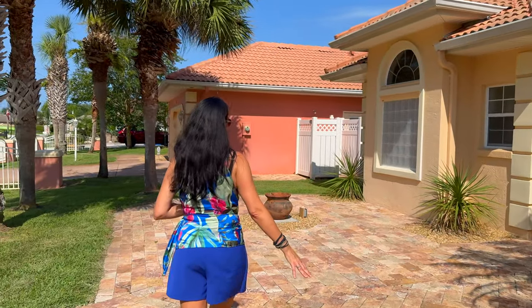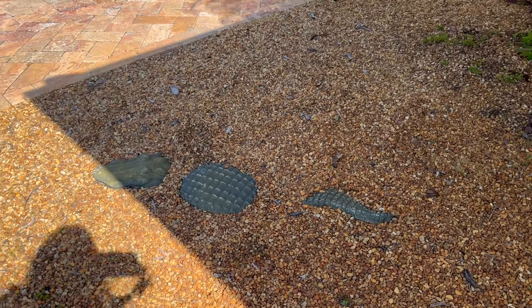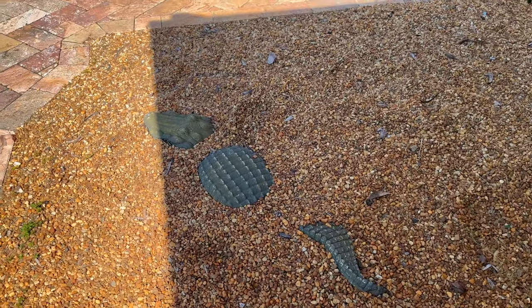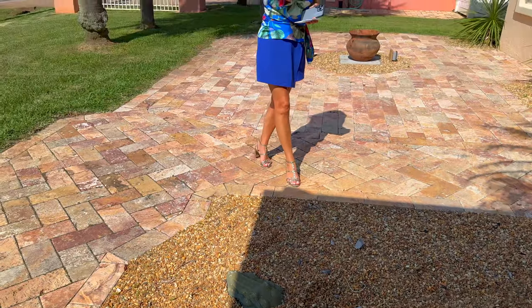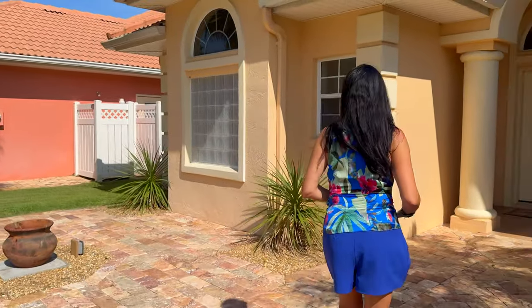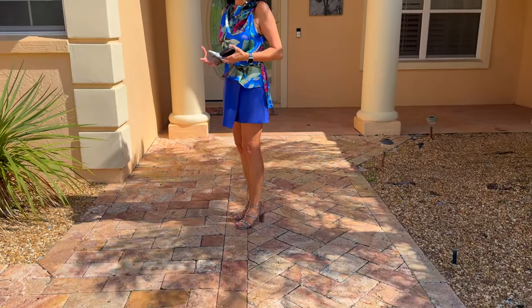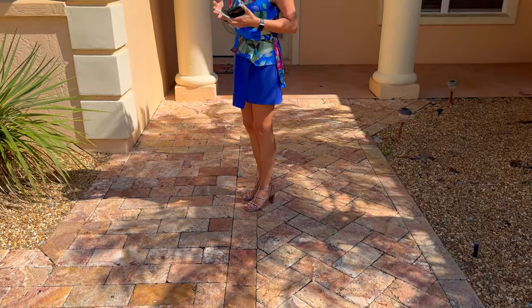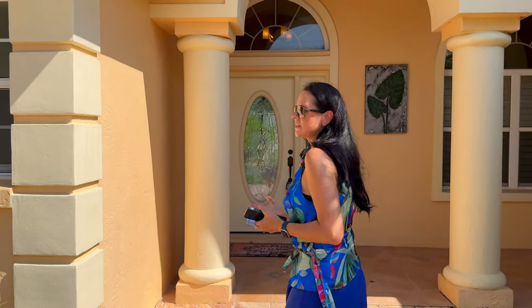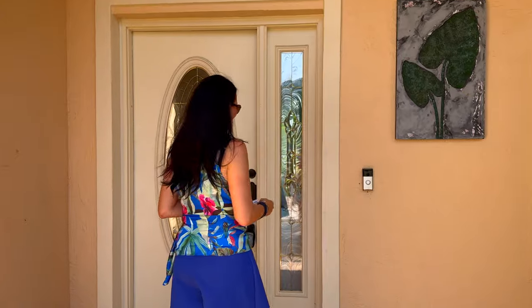The landscaping is done interestingly — everything is trimmed, the lawn is mowed. They even buried a little crocodile here! The entry zone is very beautiful — the approach to the house is really elegant and neat. Travertine tile at the entrance. Friends, everywhere we've gone today, practically all the homes are perfect.